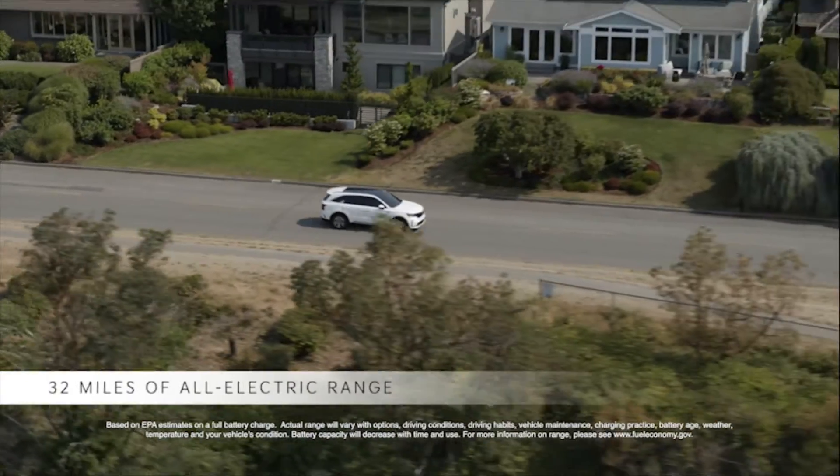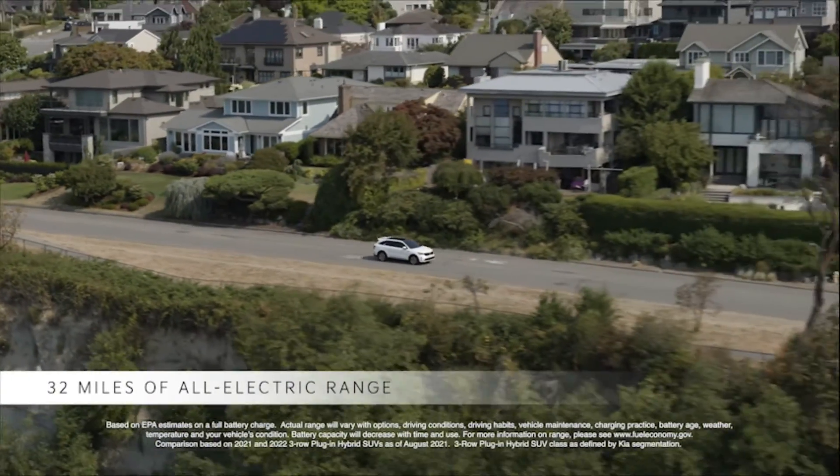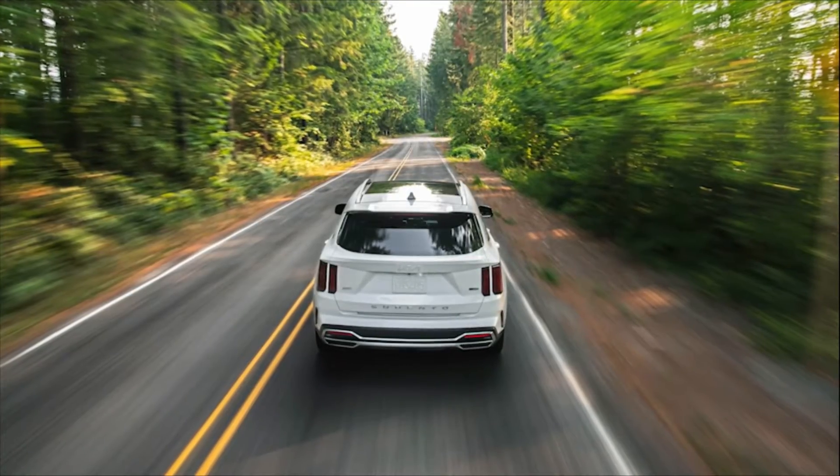With an EPA-estimated all-electric range of 32 miles, the Sorento PHEV offers more gas-free mileage than any other three-row plug-in hybrid SUV.